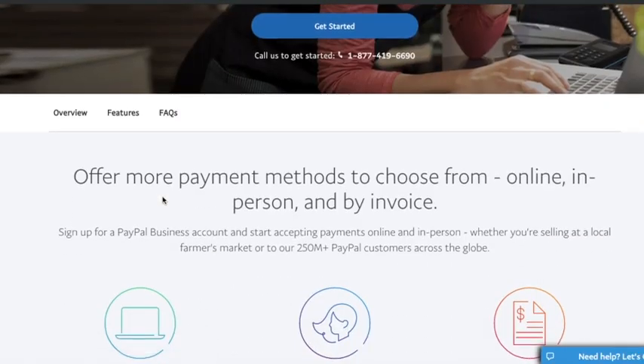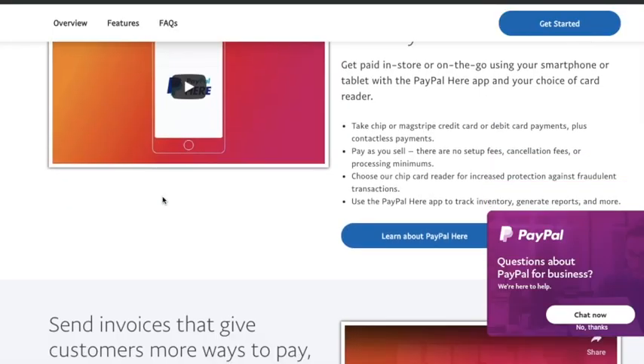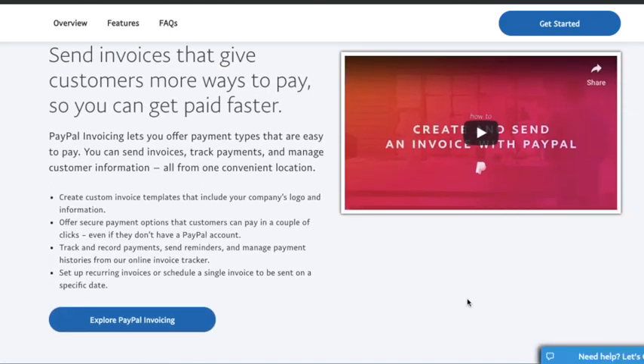This is an example of PayPal, and their call to action is blue. It's very obvious — there's blue on the sticky navigation there and blue in the links.